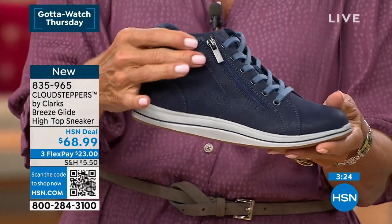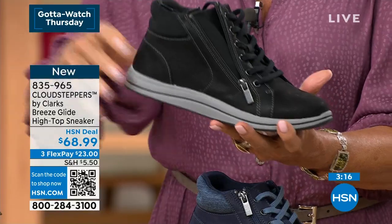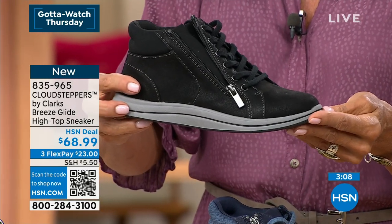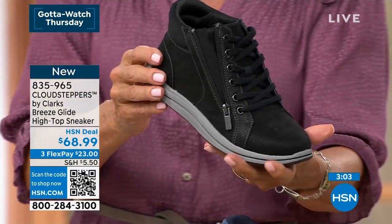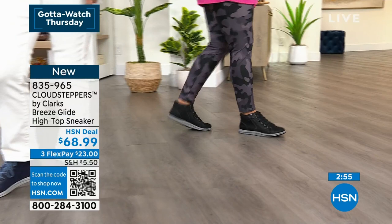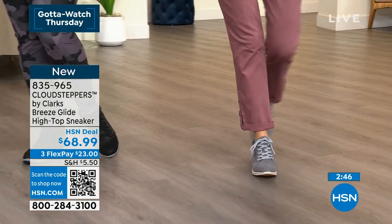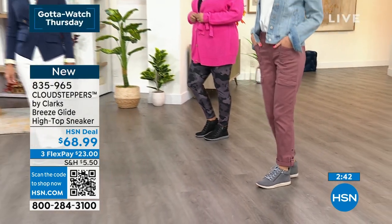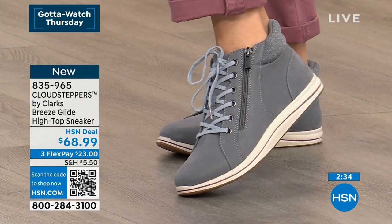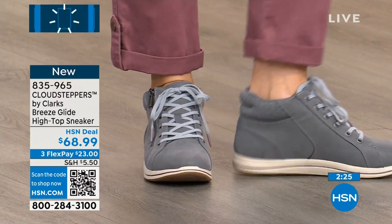Especially since it's a high top, that cushioning around the ankle is so important. Here's the black — zipped up versus zipped down, you could rock it either way. These are moving really fast; between 700 and 800 left between all three colors. We have both medium and wide widths — when do you see that on a sneaker in retail? Never. Brand new, Cloud Stepper by Clarks — dual-density midsole gives you that spring-back, that fresh pep in your step every time you step down.